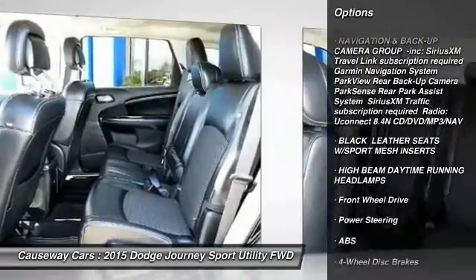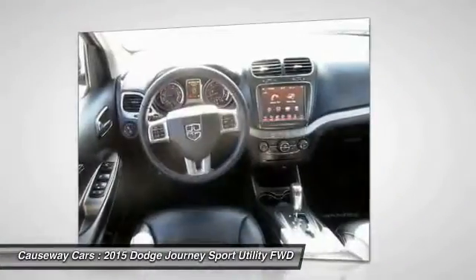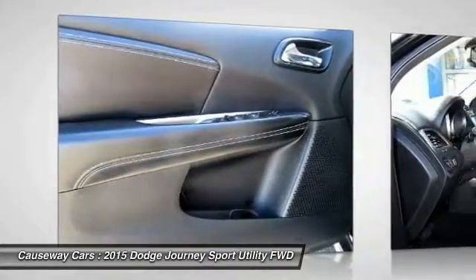Keyless entry, steering wheel audio controls, Bluetooth, leather wrapped steering wheel, power steering, driver airbag, and adjustable steering wheel. Come take a test drive today.